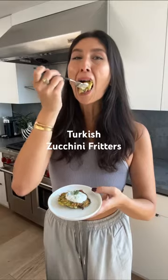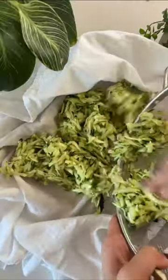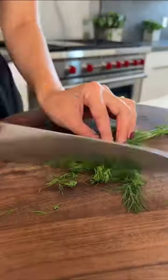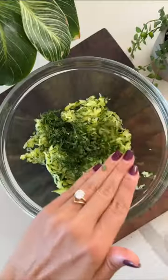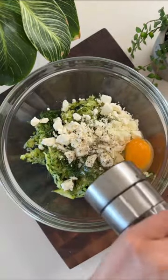I fell head over heels in love with these on a trip to Turkey and was amazed by how the outside of the fritter gets nice and crispy while the inside stays moist and tender, in almost a custardy way.